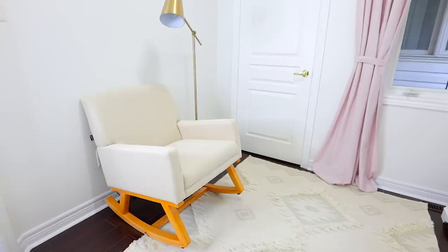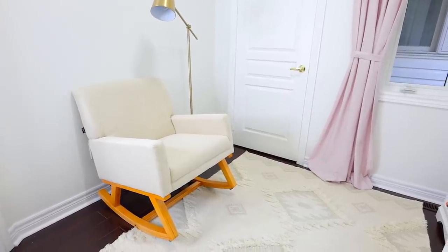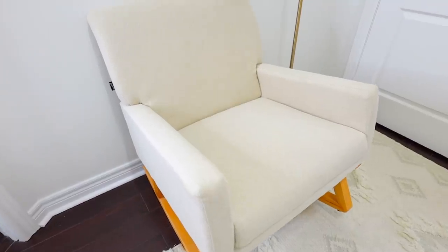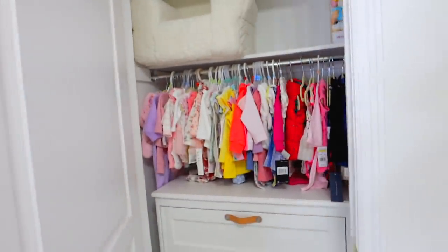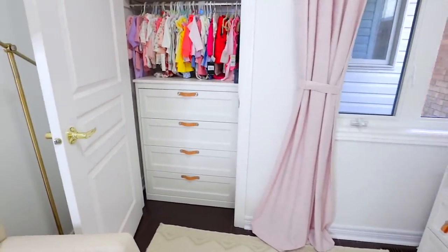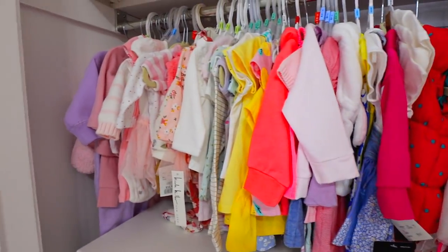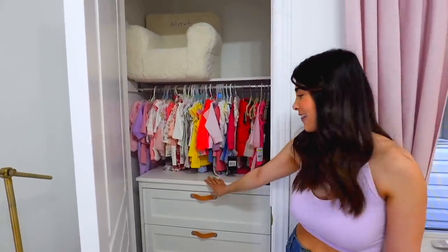This nursery is super small, so we only really had space for a rocking chair and a little lamp. It keeps the room super neutral but still gives us a nice comfortable place to sit whenever we're feeding her or want to rock her to sleep. And Aaliyah's closet — as you can see, she has a huge collection of clothes already, so many gifted from family and friends. She hasn't fit into a lot of these just yet, but she's growing.